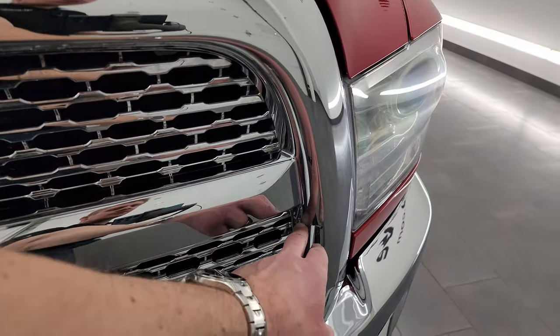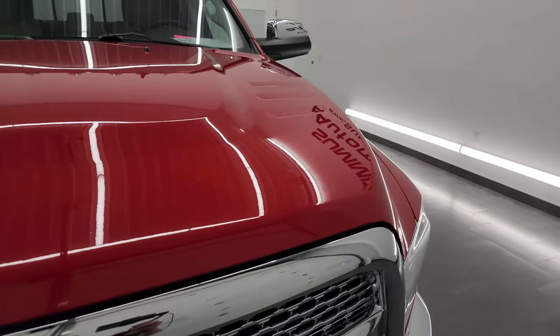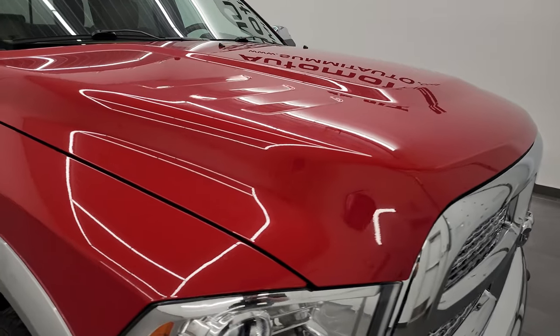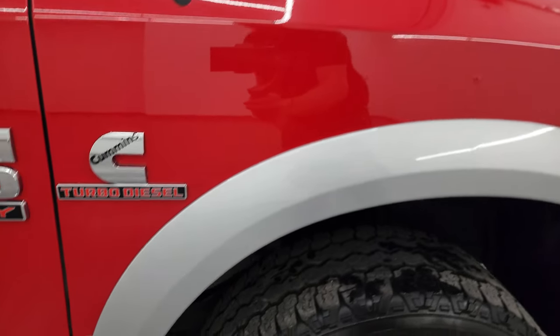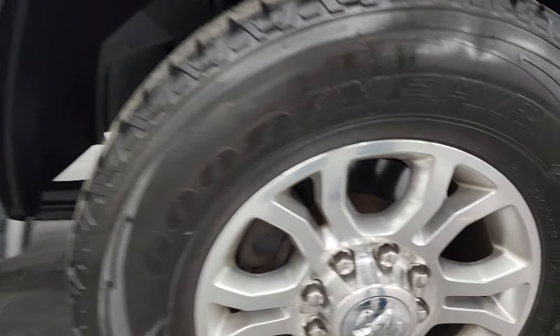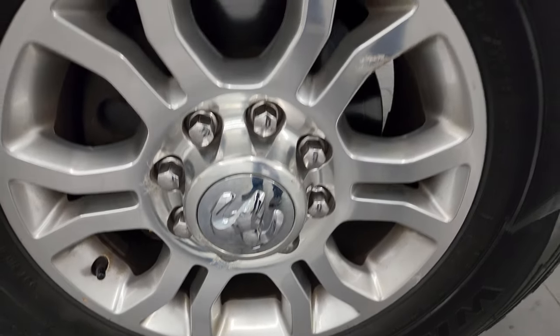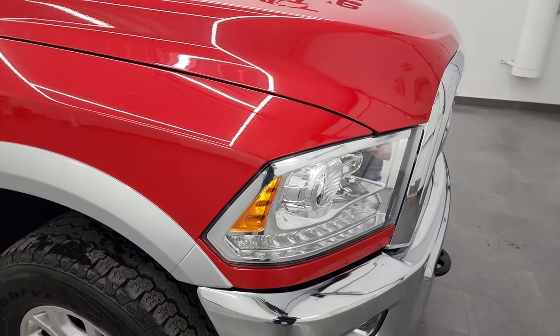There is one tiny little crack right there on the grille — nothing too bad, does not affect the performance of the truck. The hood is in really nice shape as well, and the passenger-side front fender is in fantastic condition. Passenger-side front wheel — no major imperfections, just a little bit of oxidizing.